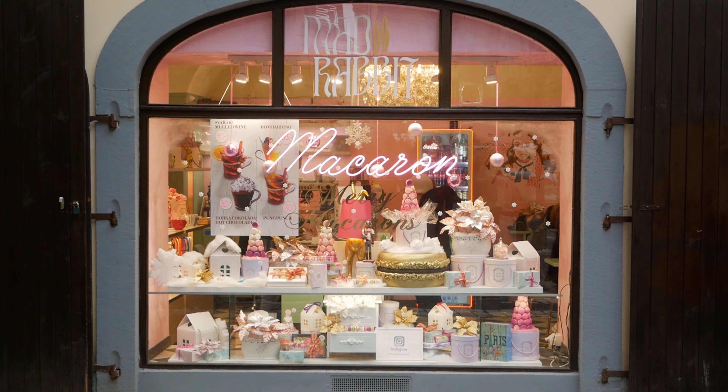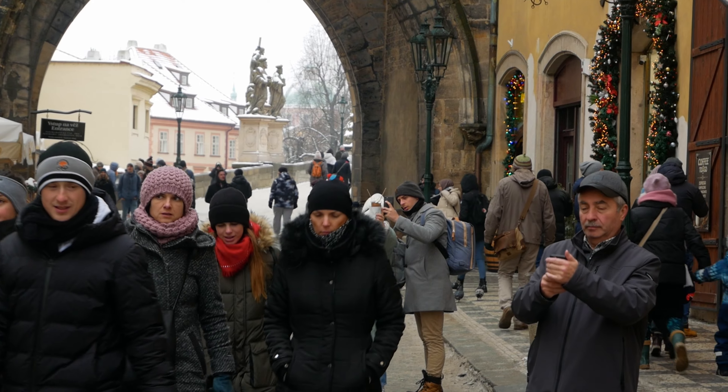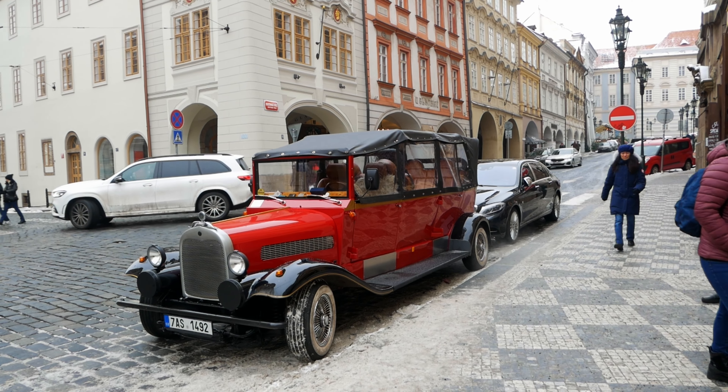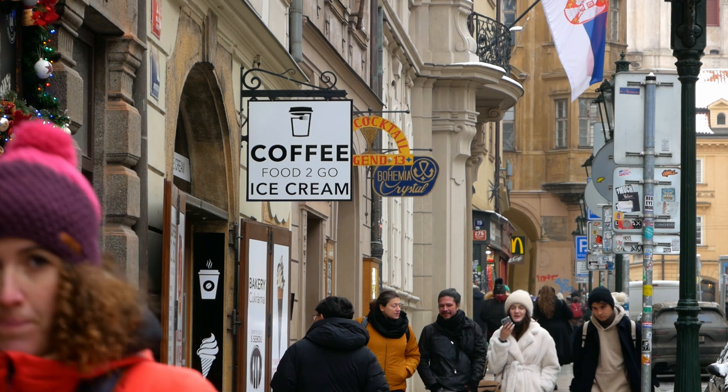When planning a trip to Prague it's important to decide how long you'll be staying. Generally four to five days is enough to see and do most things at a leisurely pace. Some popular attractions include Old Town, Charles Bridge, Prague Castle, and the Jewish Quarter. You can also plan short excursions to nearby castles and towns such as Průhonice or Kutná Hora.